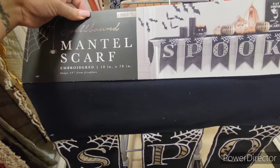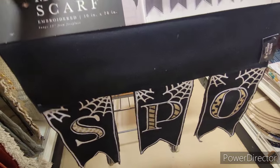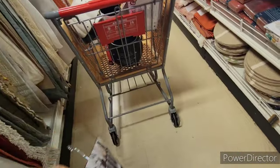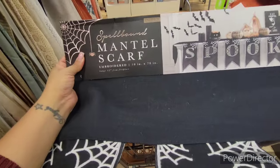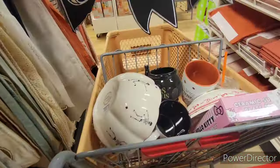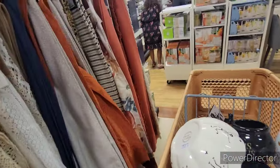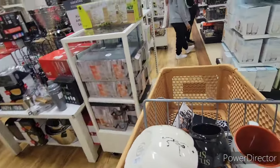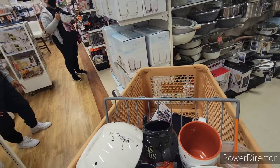This is a mantle scarf — so cute, it spells 'Spooky.' I don't have a mantle but I have a huge TV stand I could use this for. It's also $20. I feel like if I put it back I'm going to regret it, so I'm going to get this just in case. I'm currently in fall decor but transitioning into Halloween, and I also want to try some DIYs to put into this video.